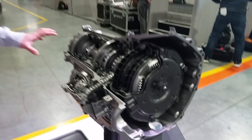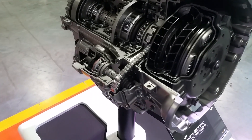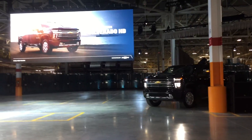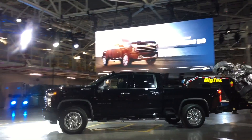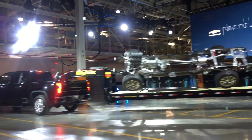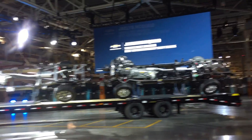It's got 10 speeds, so it has a wide range of ratio spread. The current one is about 5; this one is 7.2, so you get a lot bigger spread of what range you can hold. That really helps you when driving with a heavy load.